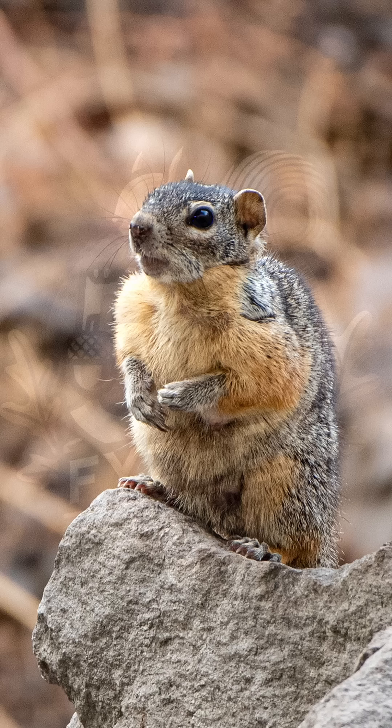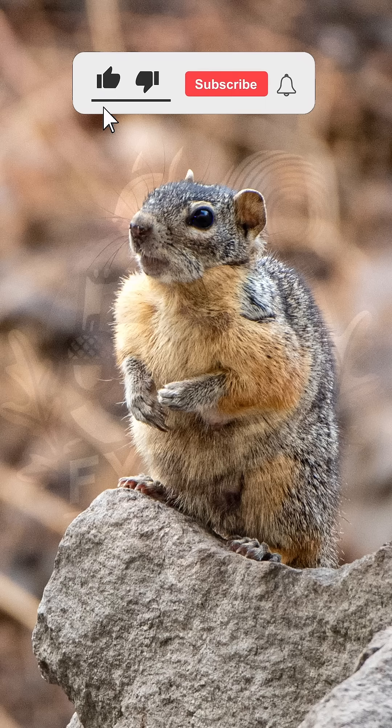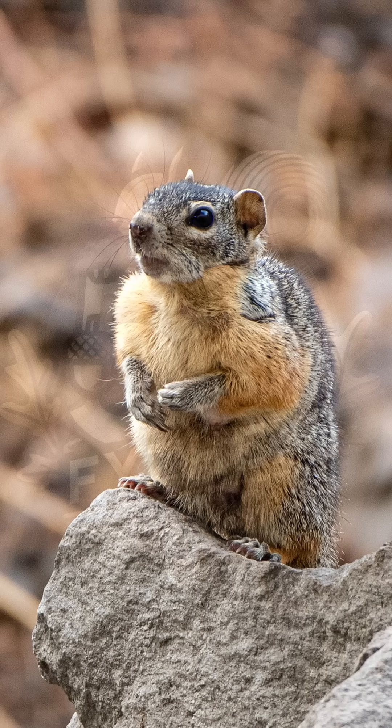This squirrel is considered least concern, and its population appears stable. It has adapted well to its dry, open habitat and hasn't had major conflicts with farming or development. Though sometimes confused with other ground squirrels, its bold tail rings and unique range help set it apart. Like many small mammals, it plays an important part in the ecosystem, both as prey and as a seed spreader underground.